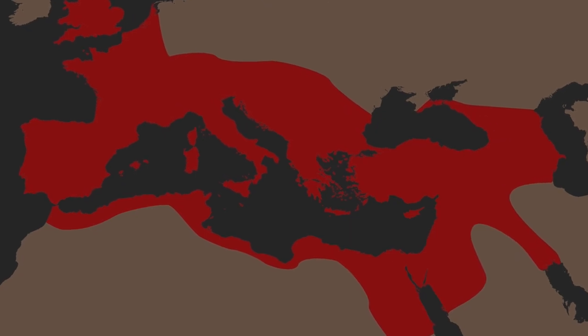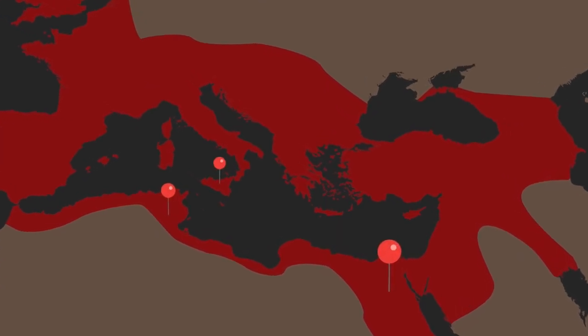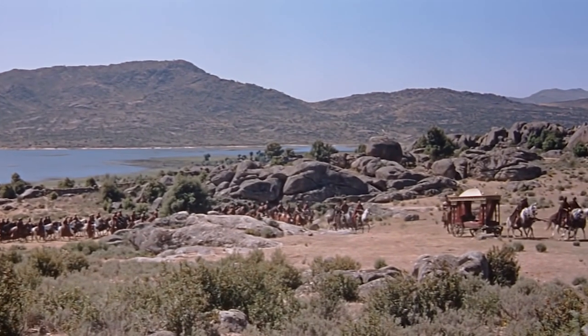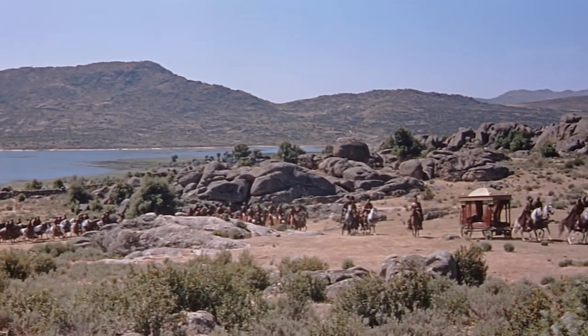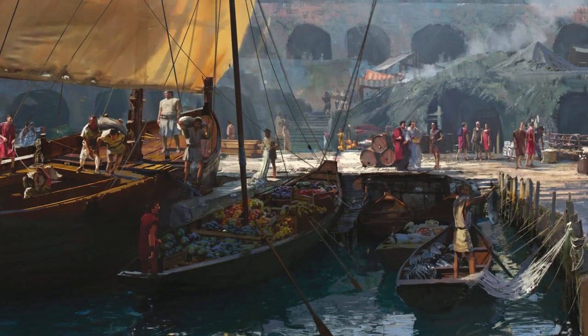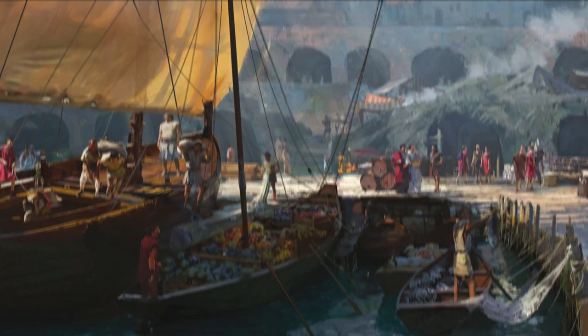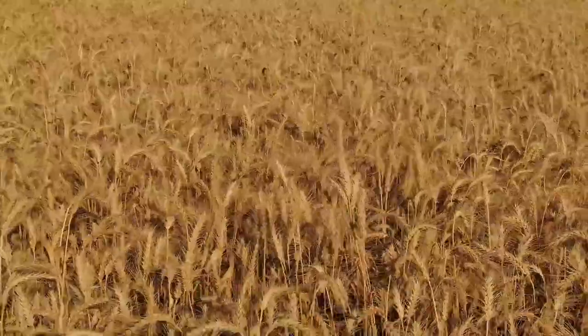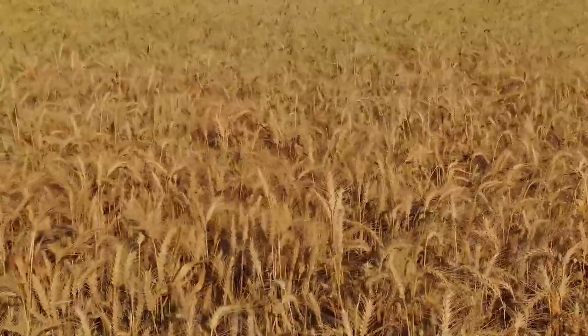These territories, particularly the port cities in Egypt, North Africa, and the island of Sicily, were some of Rome's most valuable assets. They provided the empire with massive opportunities to create not only an empire of land, but an empire of trade, which the Romans could control to benefit them as much as possible. The most valuable import the ravenous city needed was grain, and these two areas produced more grain than most of the rest of the empire.